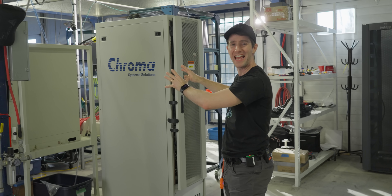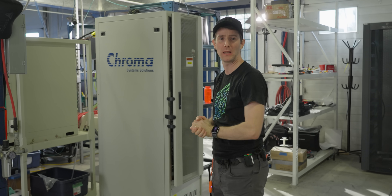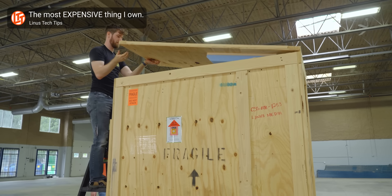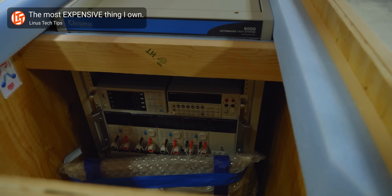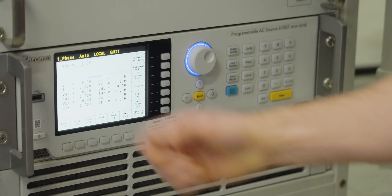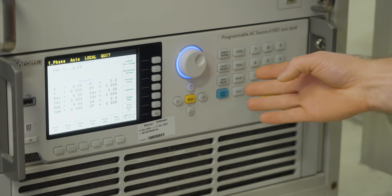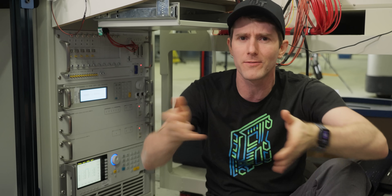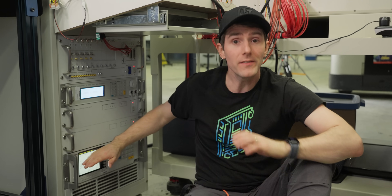First, it's time to take a look at our fully armed and operational power supply station, because the keen-eyed among you might have noticed it looks a little different from two and a half years ago when we first unboxed this bad boy. Starting at the bottom, we've got our AC source, which is able to deliver three kilovolt amps — basically three thousand watts, but not quite, because reasons — enough to test up to 1600-watt power supplies.